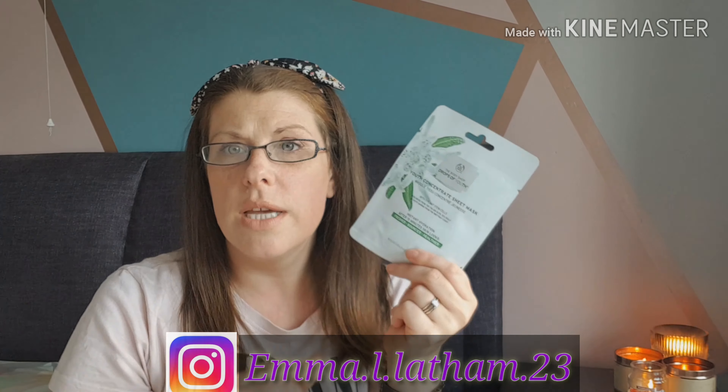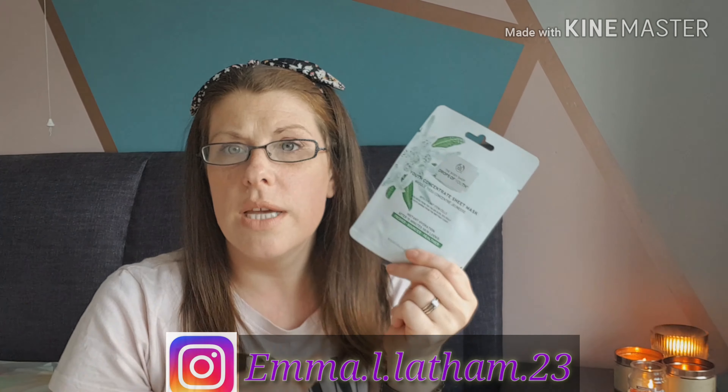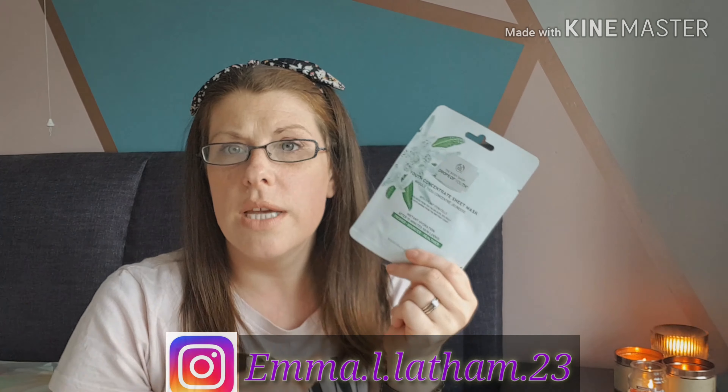If you're interested in sheet mask reviews, I tend to post those on my Instagram channel, so follow me there. You'll see my face with the mask stuck on it — very attractive — and you'll get to see what I think of each one and whether I'd recommend them.